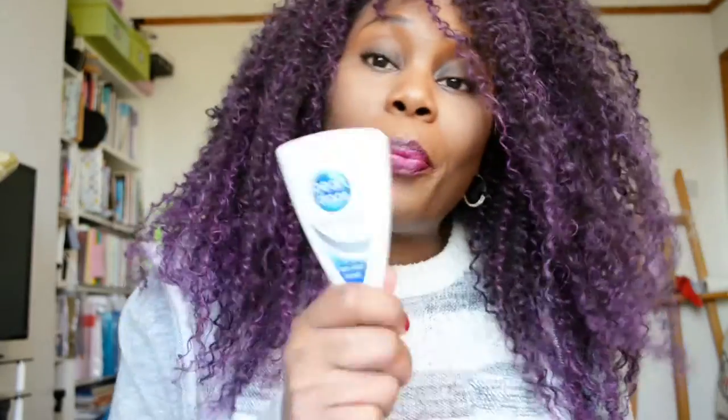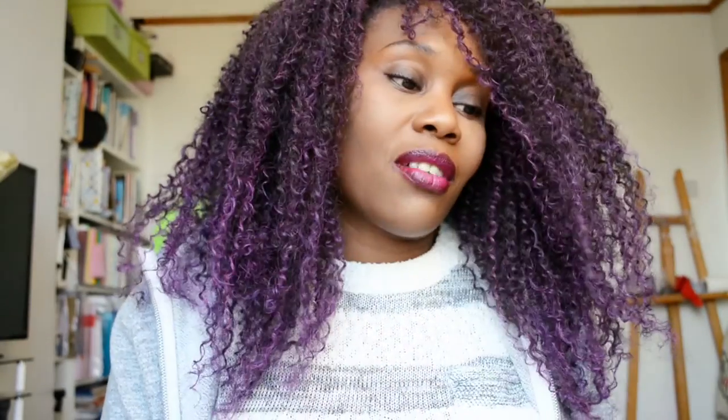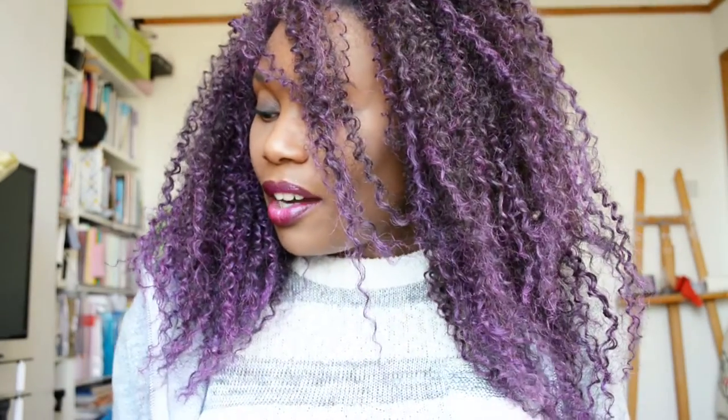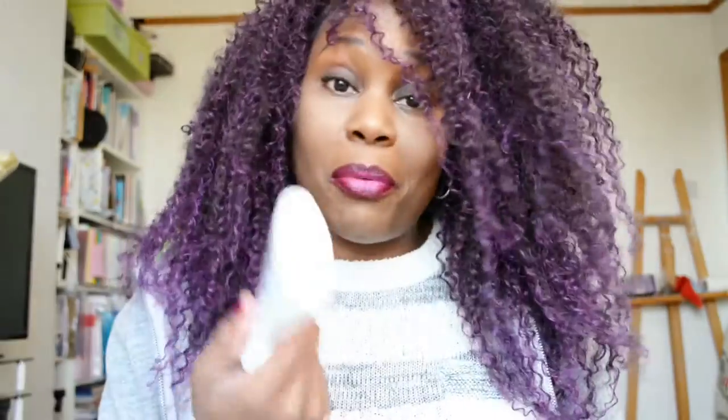I bought the blue ones again — I keep picking up the wrong ones. I thought I was picking up the white one, I even said to myself 'this is the white one, not the blue one,' and it's still the blue one. I was so annoyed about that. I really can't remember what the white one is called, so I should have just opened it and had a look.